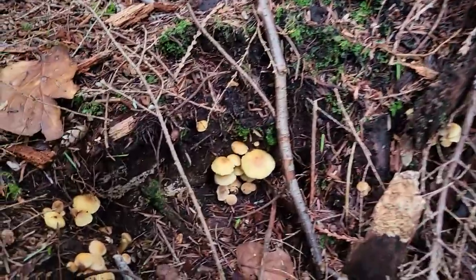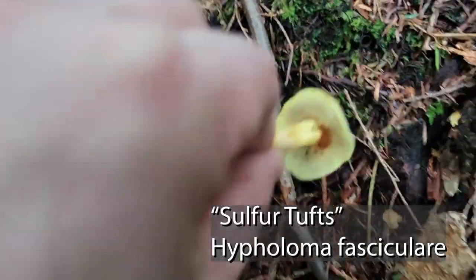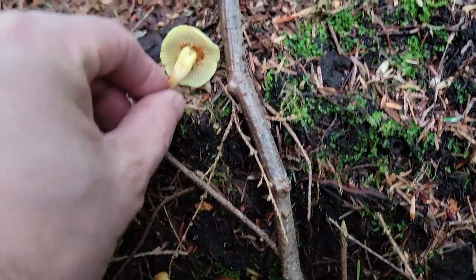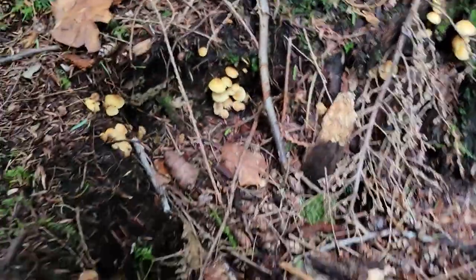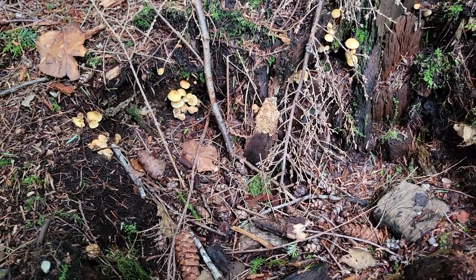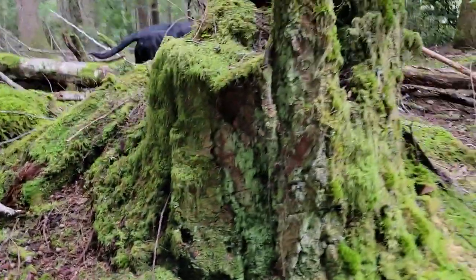A whole bunch of Hypholoma fasciculare — sulfur tufts — popping up. Look at that fluorescent yellow color! It's pretty dark in these woods and it's actually really bright. The sulfur tuft is a really common white-rot decayer growing in this old blown-out stump, and they're just fruiting right now in the middle of February. Very prolific mushroom — poisonous, don't eat the sulfur tufts.